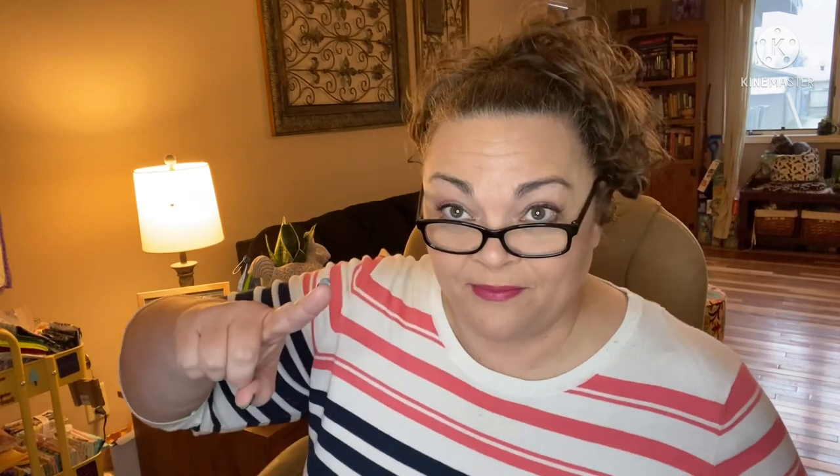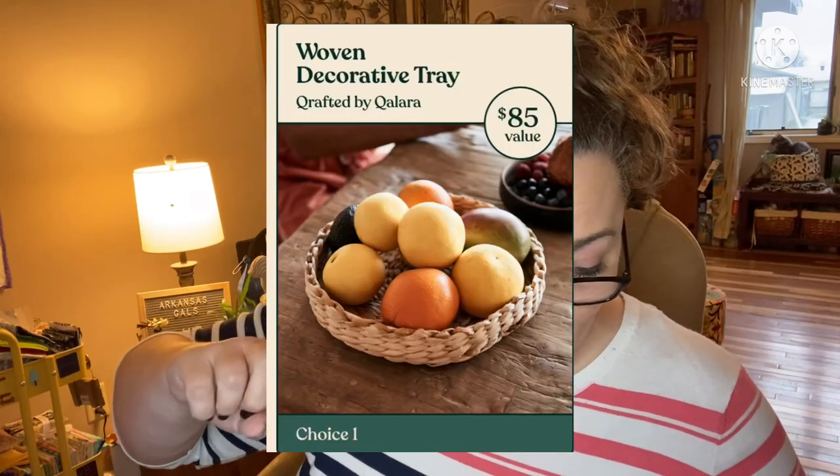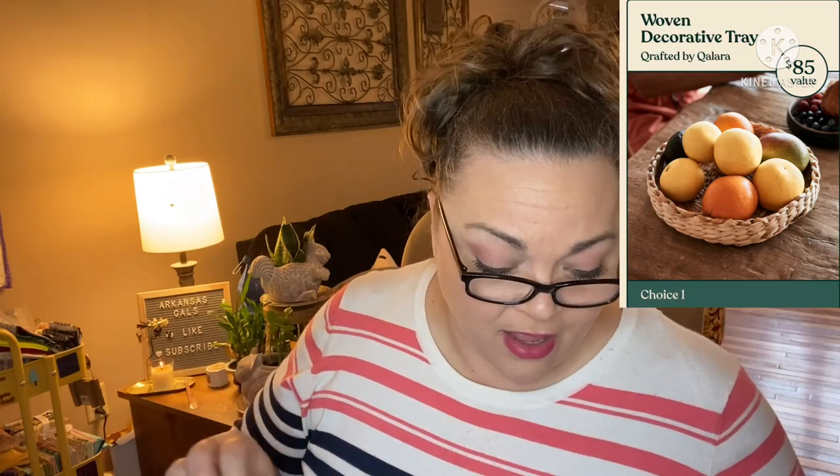We just have to judge by look so far — that's all we have to go on. The last item in category one is this woven decorative tray. This is by Crafted by Colara, $85 value. It's from India. I did look up the company and it's a company in India — that's all I could find about it. It looks about three oranges wide from the picture, so I'm guessing it's a 10-inch or 12-inch tray. They have not confirmed the size yet, so if I find more information I'll update you in the next video.